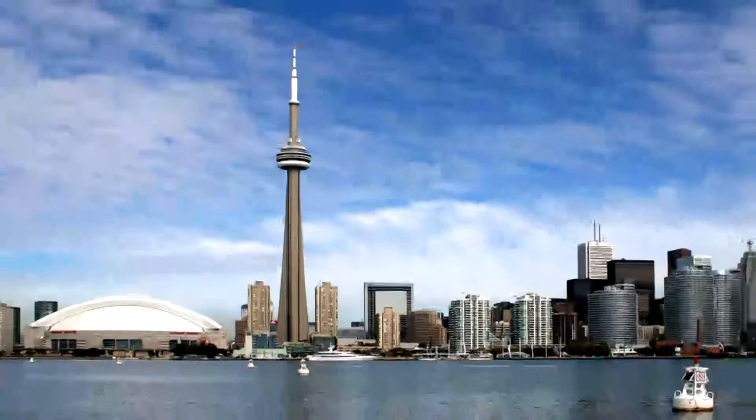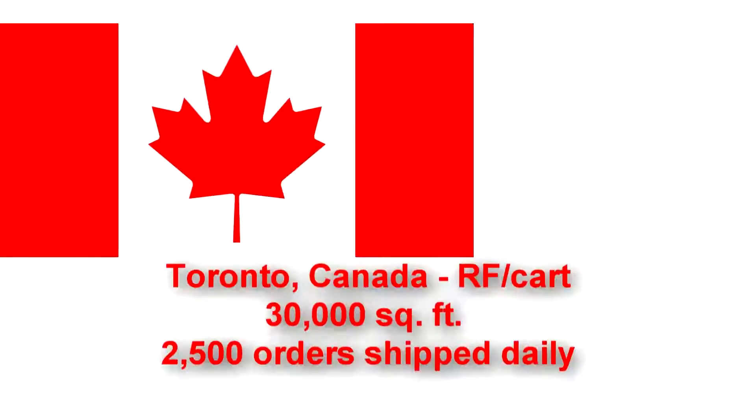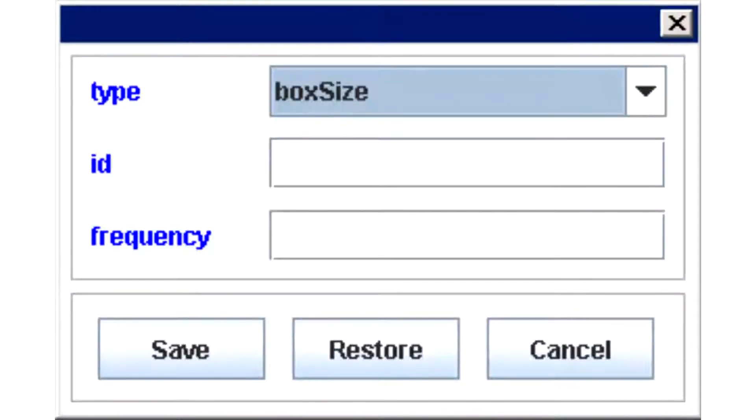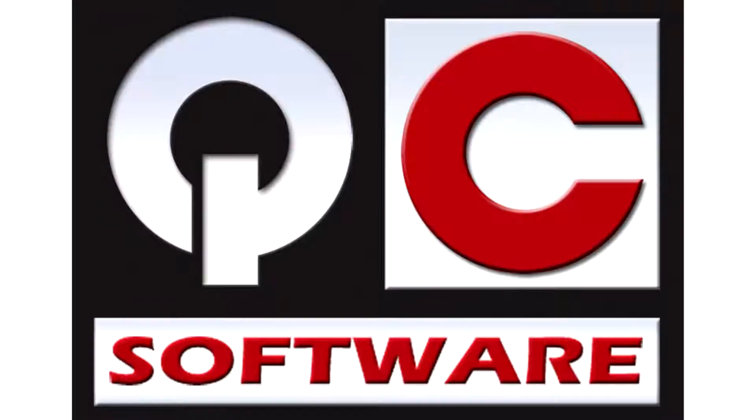Since they were breaking into a new territory, their order volume did not require an automated system, so they contracted with a 3PL provider to service this new market using a paper-based solution. However, they still leveraged QC Software's WCS to manage the pick-pack ship operations. As order volumes grew, the facility was eventually converted to an RF-based picking system.